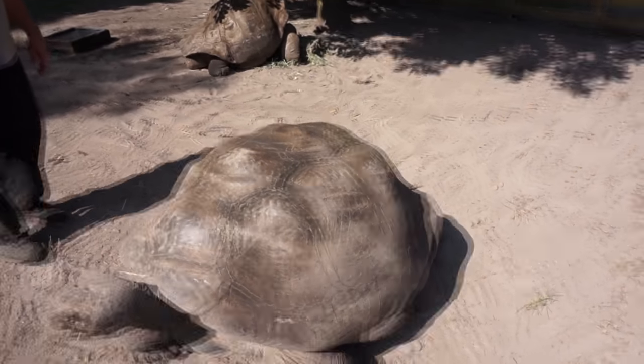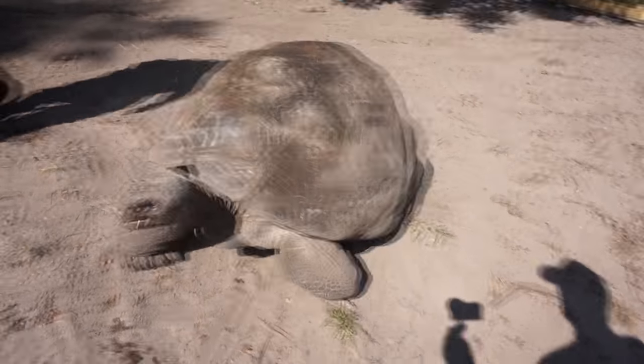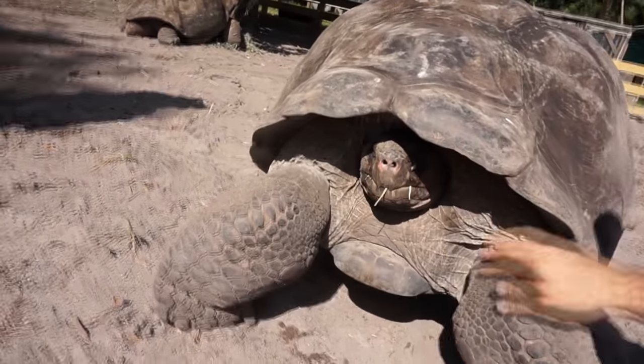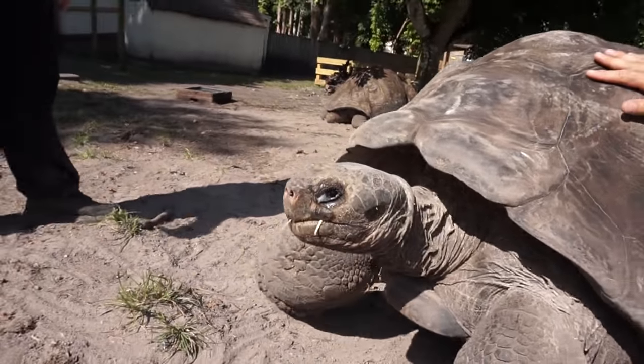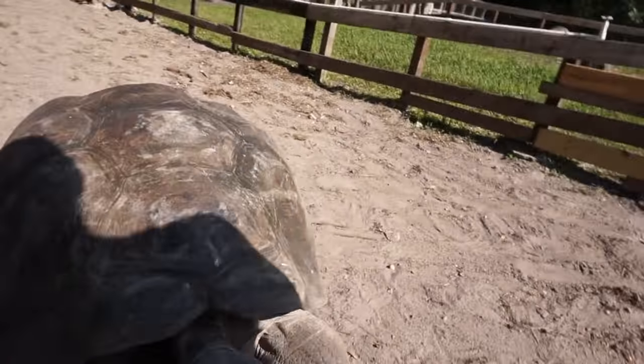How long have you had this tortoise, Sam? I've had him — his name is HMS — and I've had him for 30 years. 30 years, man. This guy is huge. He's a little shy, but HMS is 80 years old and was one of the last legally imported tortoises from the Galapagos.